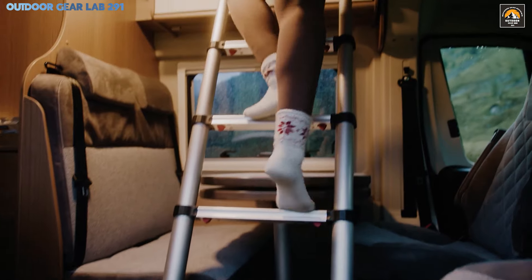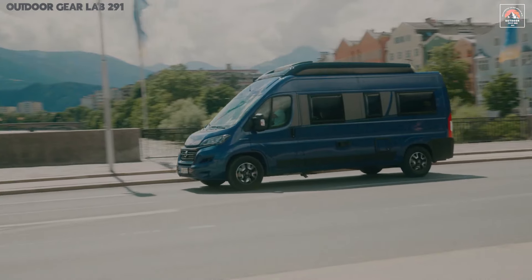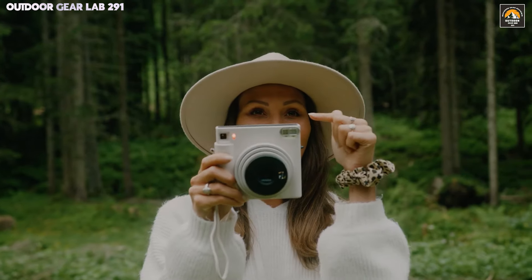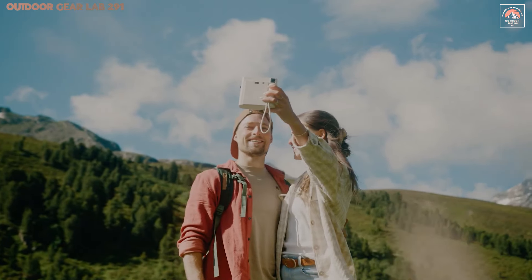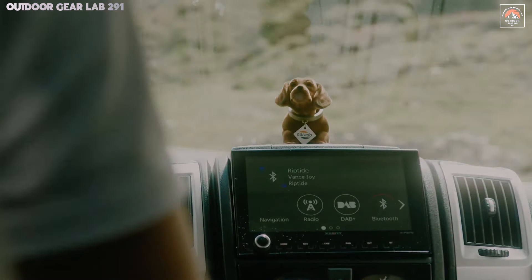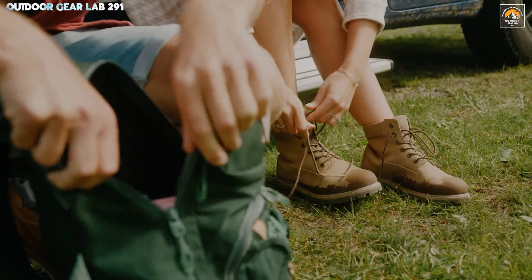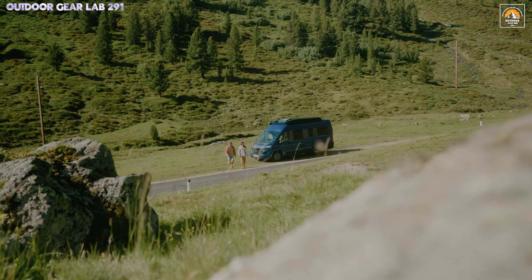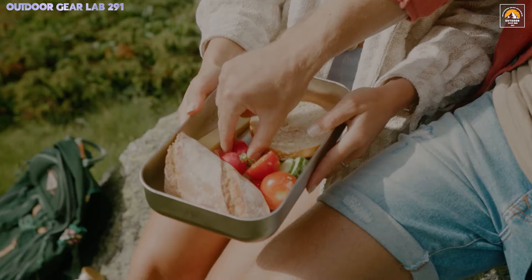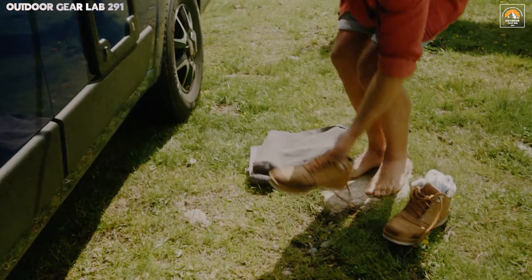Step inside and you're greeted by a meticulously crafted interior that maximizes every inch of space. The sleeping area is not just spacious but ingeniously designed, offering both comfort and a feeling of sanctuary after a long day on the road. The compact bathroom is a marvel of efficiency, seamlessly integrating modern amenities without sacrificing space. Storage solutions are plentiful, with cleverly concealed compartments and practical shelving that ensure everything has its place. This van embodies the spirit of freedom, offering adventurers the perfect blend of durability and luxury, ideal for those who refuse to compromise on either.